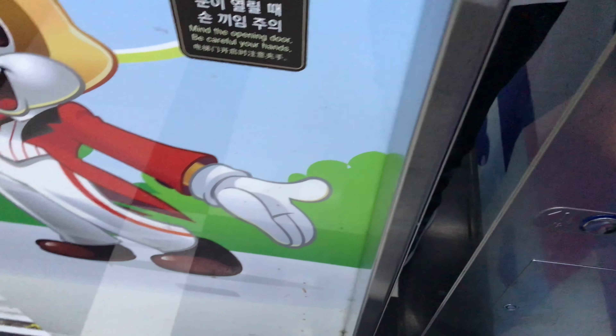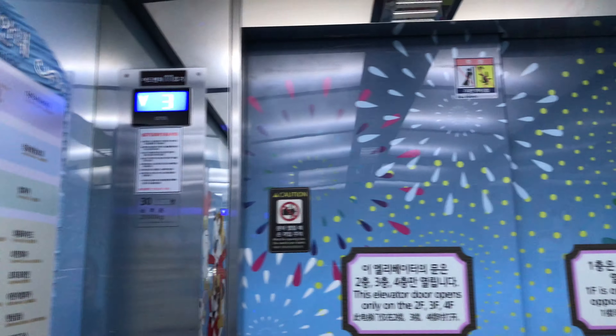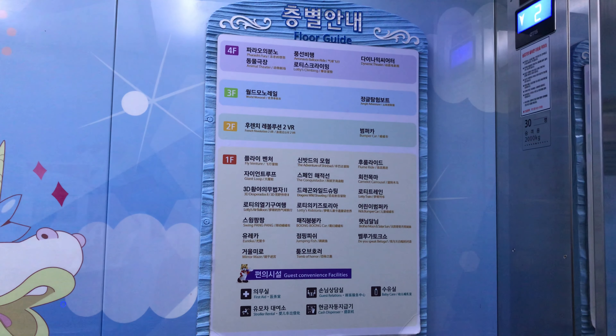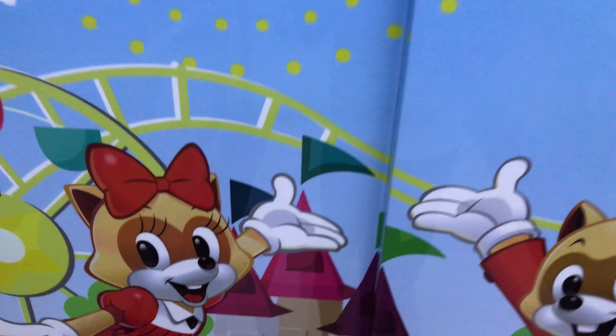As you can see, these are the handicap fixtures. You can see there's the floor guide. Here we are back at 1 and that's it. Let's go back to the front.